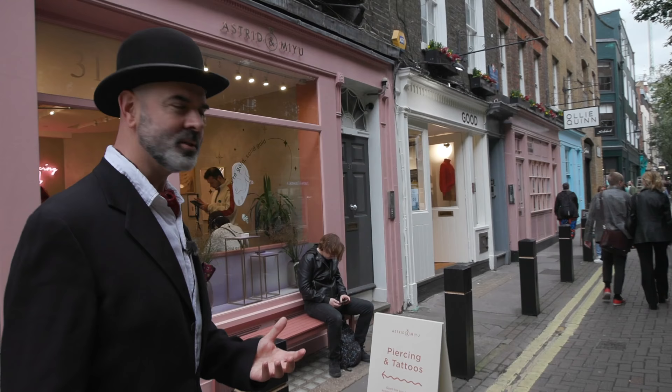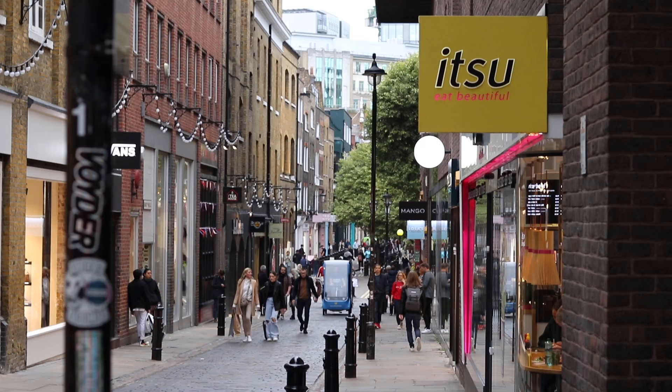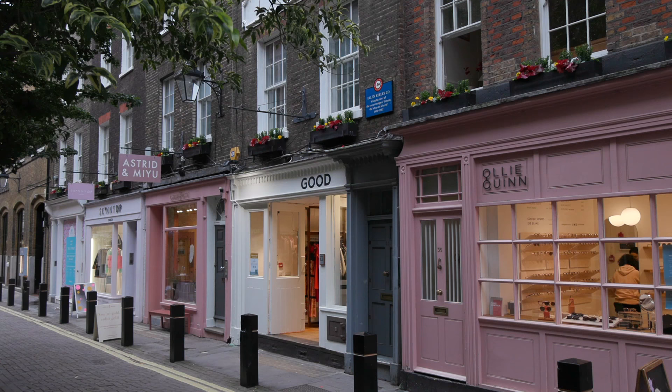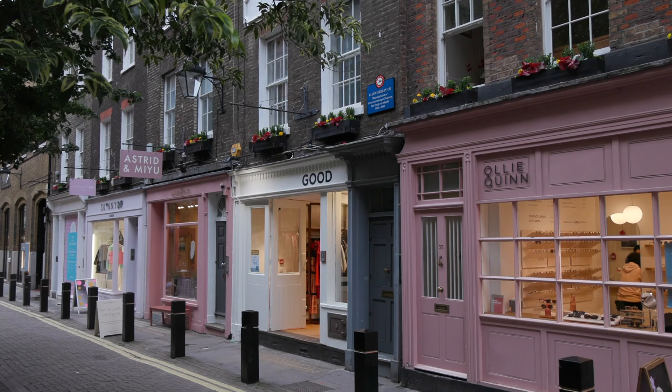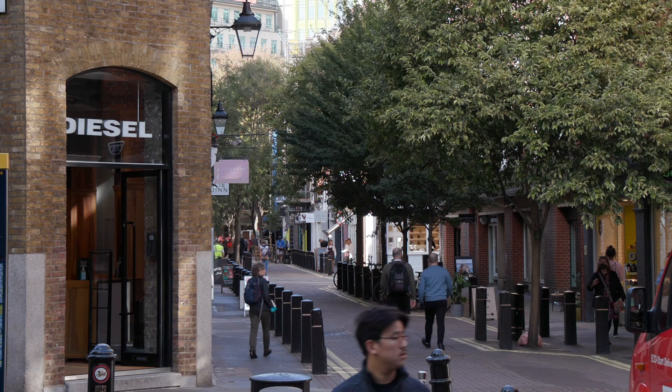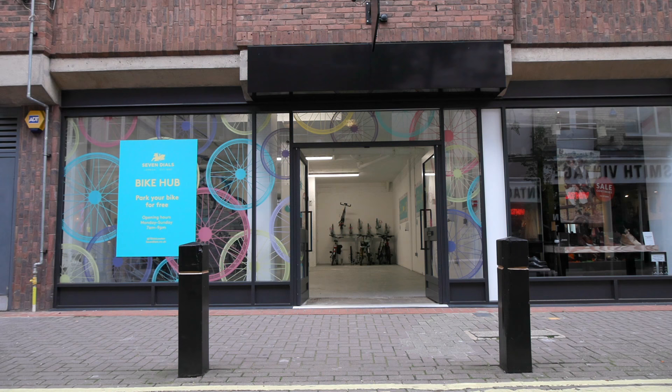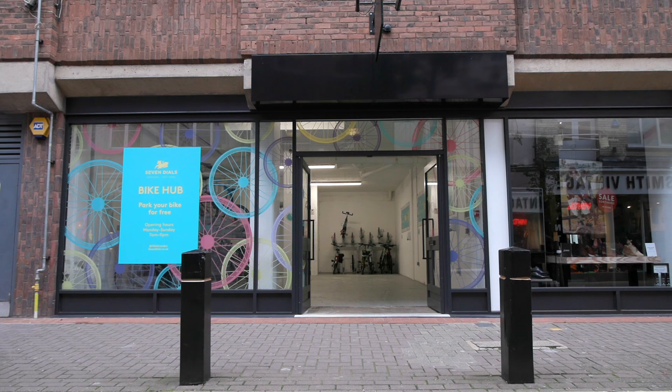This is Neill Street. About ten years ago, Neill Street was my favourite street in Covent Garden. It was really bustling and now it's like — I don't know, there's nothing down here for me. Look over here, there used to be Food for Thought — the vegetarian place. I used to come here all the time. It's so sad. I've never seen one of these before here in London — but that's the kind of shop that's opening up now. It's not a shop — it's a garage for bikes. Park your bike for free. There's no way that would have been there ten years ago.